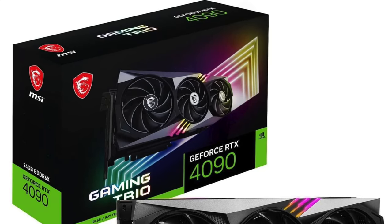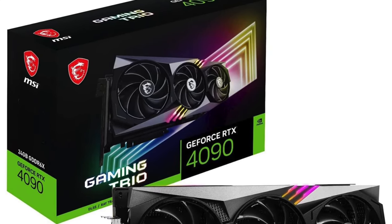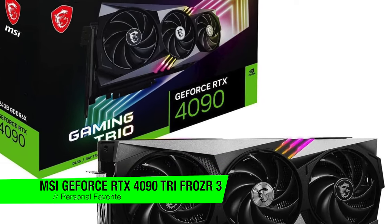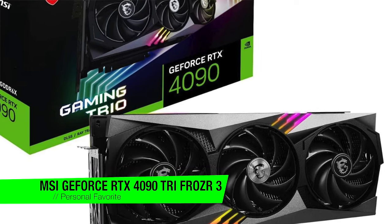I'm going to skip the fluff and just jump right in. If you want to confirm my recommendations, go in the description and check out that list to ensure you get the best price. The first one on the list is my personal favorite — the MSI GeForce RTX 4090 Tri-Frozr 3 GPU.